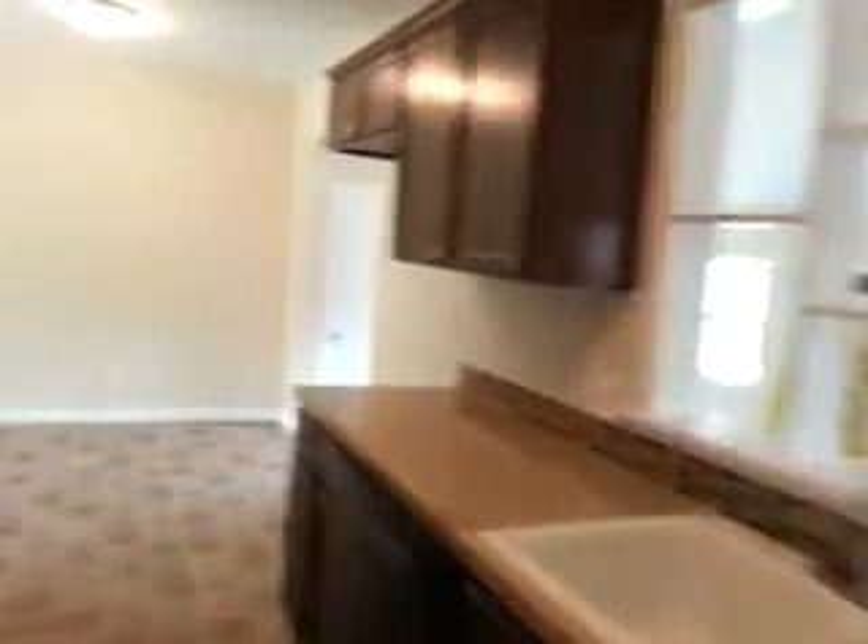Closet with a laundry room inside, with a heater and hot water heater. And it does have a garage — I'll walk out there right now.